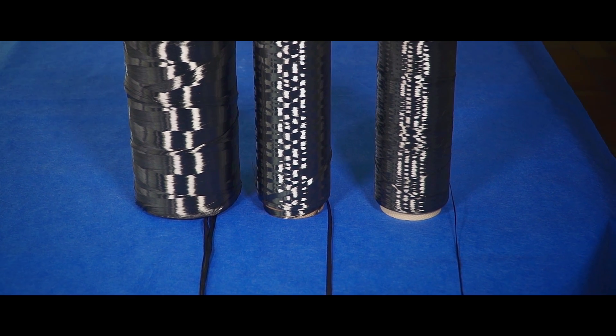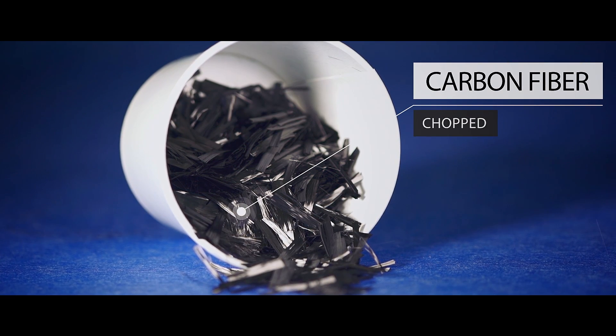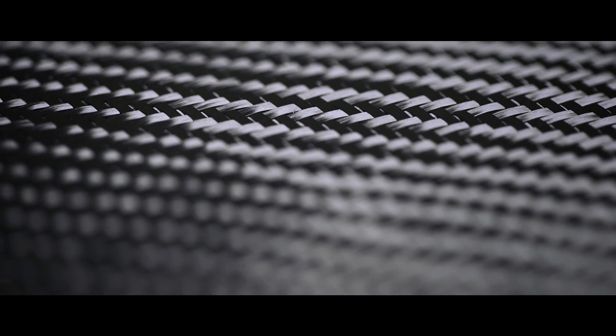The thermoset resin can be based on vinyl ester or epoxy resin. The carbon fiber reinforcement includes chopped fibers in different tow tex numbers, fabrics, or fleeces.